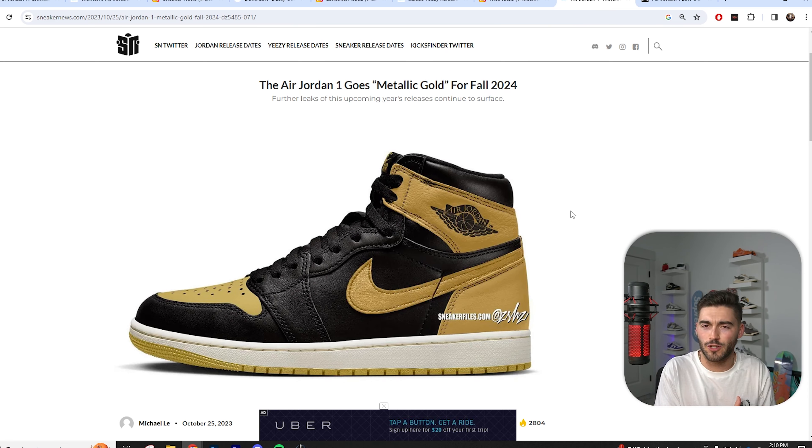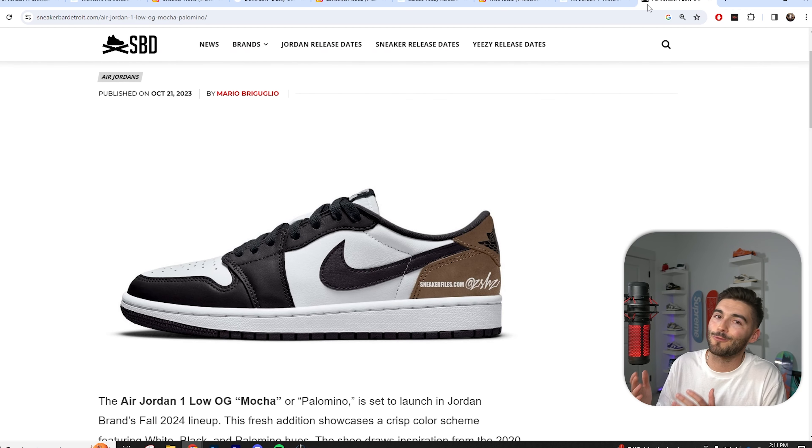We have another Air Jordan 1 on the way for 2024 — the Metallic Gold. This shoe is kind of giving me that taxi vibe; I know it's a slightly different colorway. I personally don't like it — I'm going to be passing 100% — but this is another Jordan 1 to look forward to in 2024.